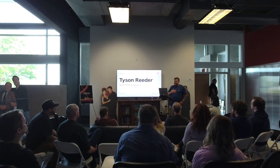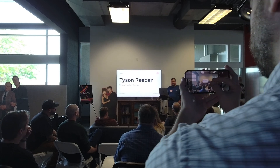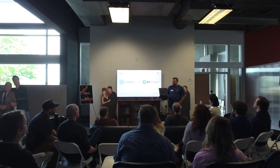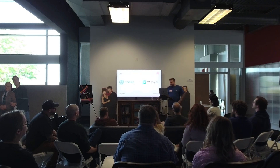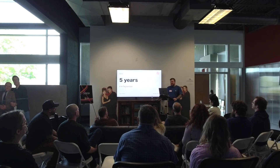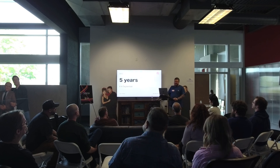I'm Tyson Reader, senior product designer. Been doing design for a while — love it. I was at Flywheel for a while, and then we got acquired by WP Engine. It's been a great acquisition, great company to work for, a lot of the same values. I've been there for five years, six years in September, which is a little hard to believe.